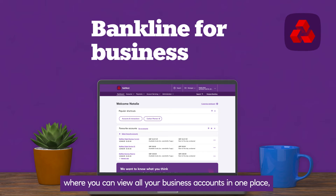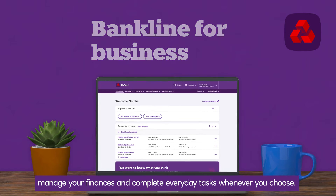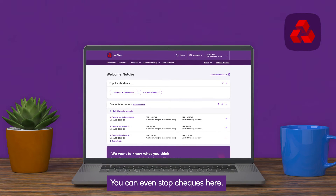Welcome to Bankline, where you can view all your business accounts in one place, manage your finances and complete everyday tasks whenever you choose. You can even stop cheques here — it's quick and easy, so let's take a look.